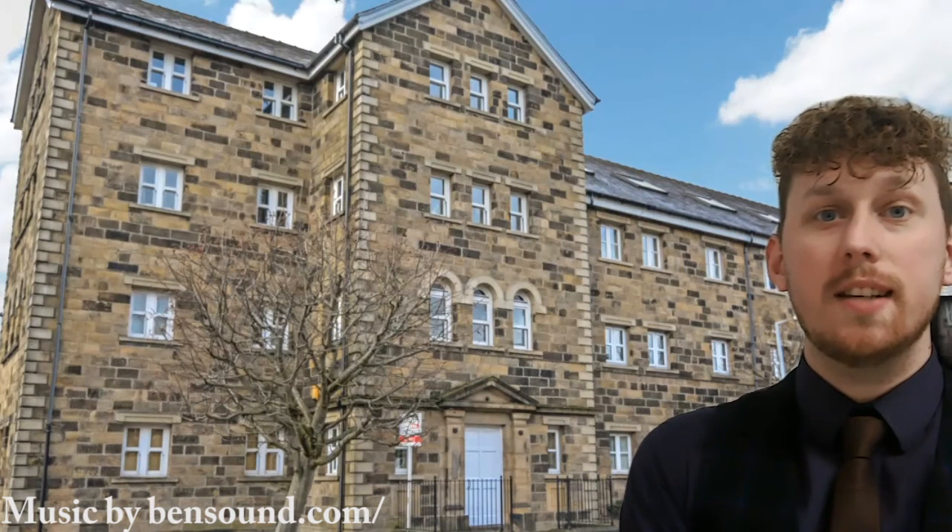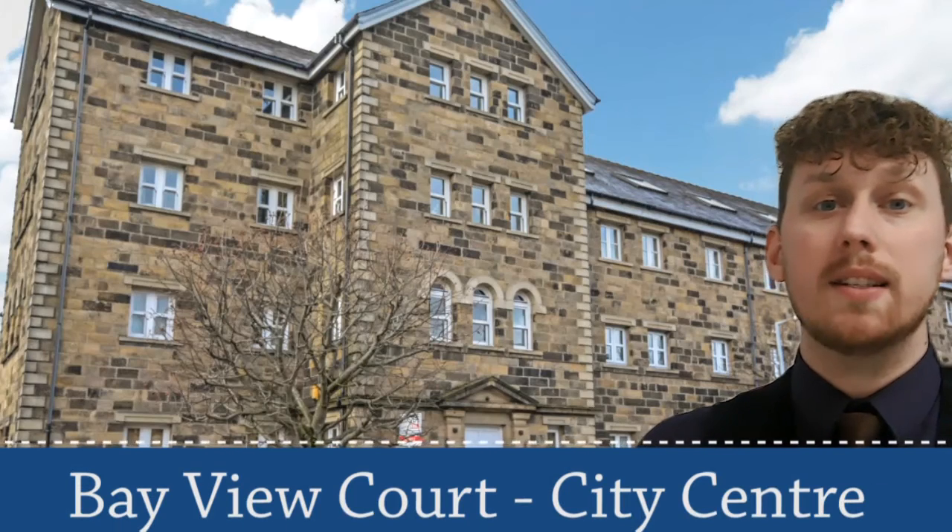Hello, it's Josh here at GED Estate Agents, and today's 60-second property investment video comes from Bayview Court, right in the city centre.